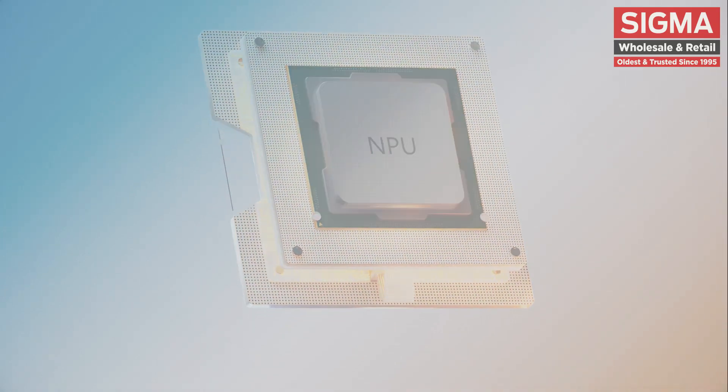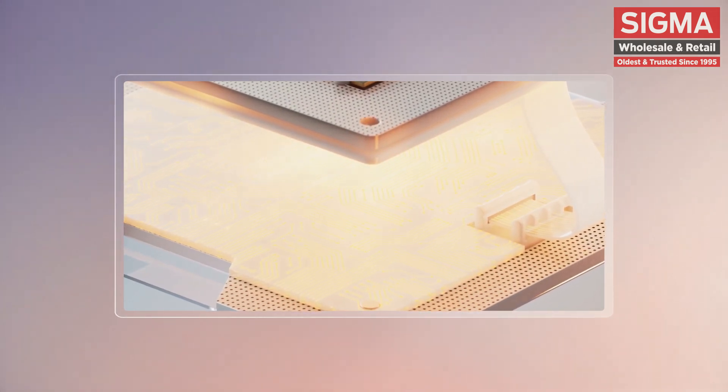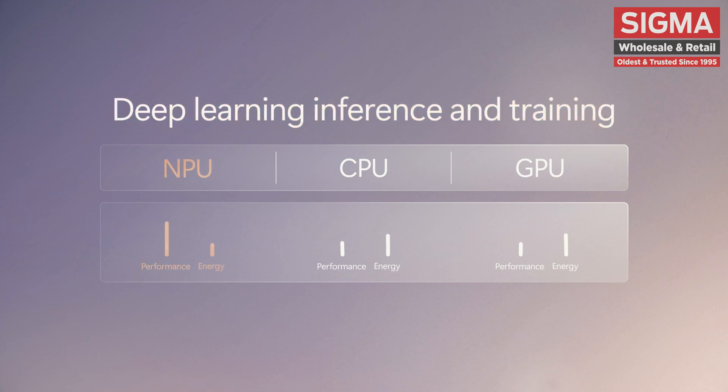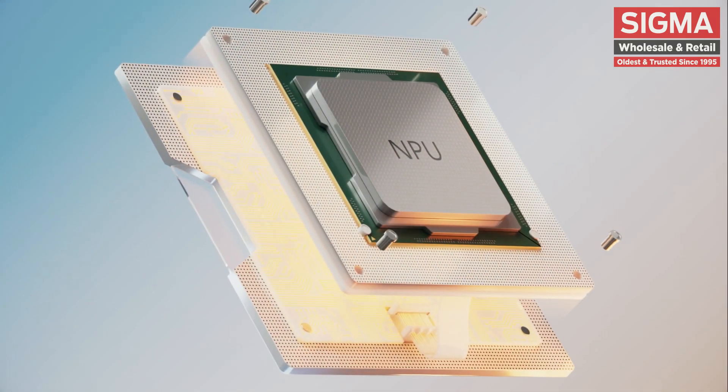An NPU can process massive amounts of data in parallel and perform trillions of operations per second. Compared to a CPU or GPU, it's far more efficient at handling specialized AI tasks while consuming less power.